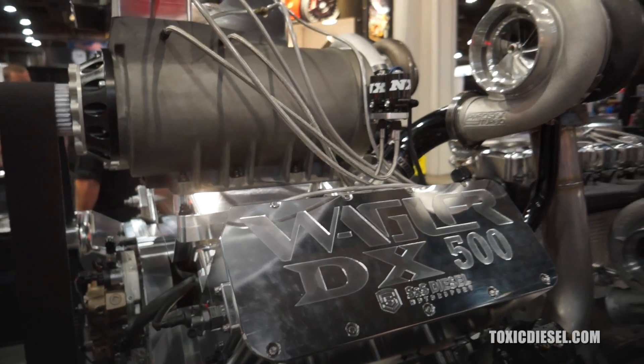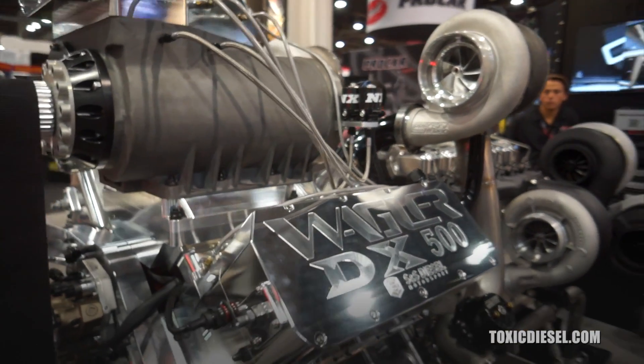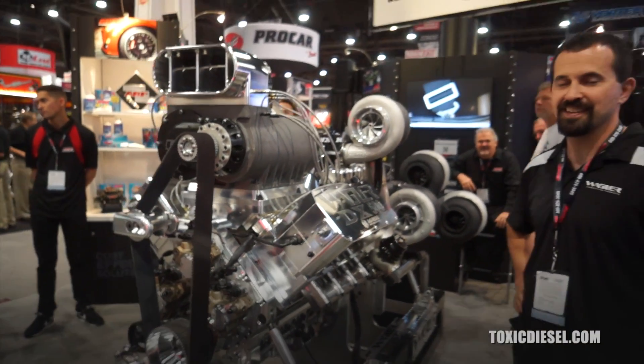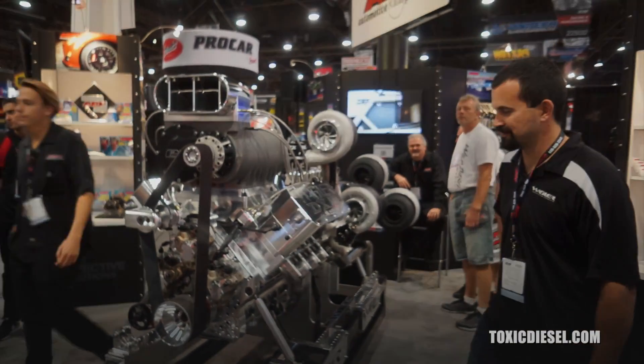This thing is very impressive, Jeremy. Congratulations, and can't wait to see it at the Ultimate Callout Challenge. Thank you very much.